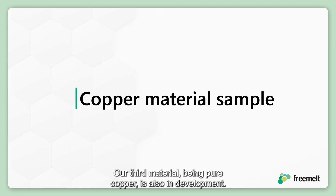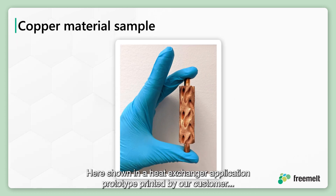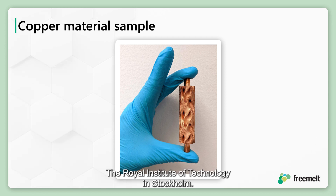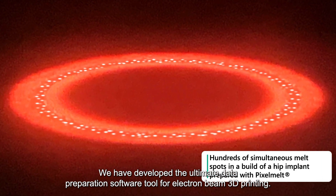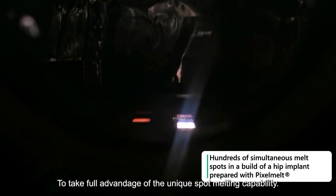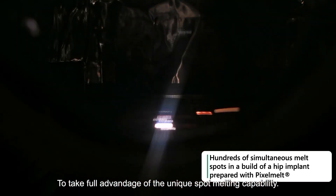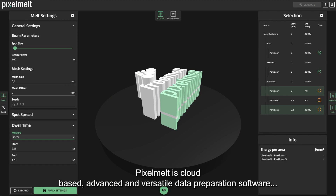Our third material, pure copper, is also in development — shown here in a heat exchanger application prototype printed by our customer, the Royal Institute of Technology in Stockholm. We have developed the ultimate data preparation software tool for electron beam 3D printing, called PixelMelt. It is cloud-based, advanced, and versatile data preparation software offering a variety of spot melting choices.